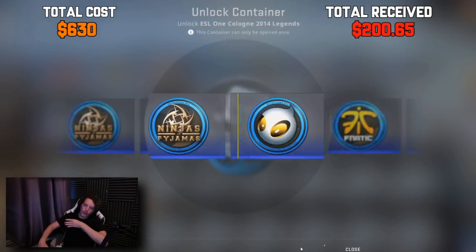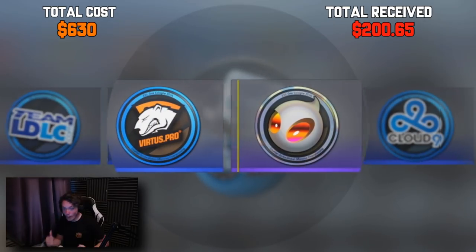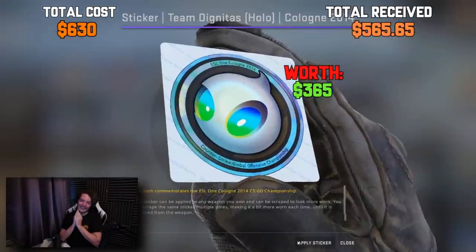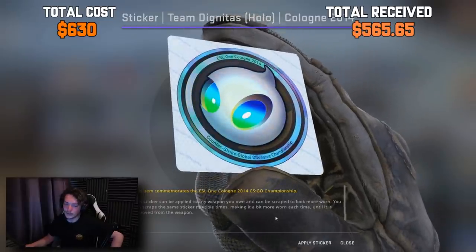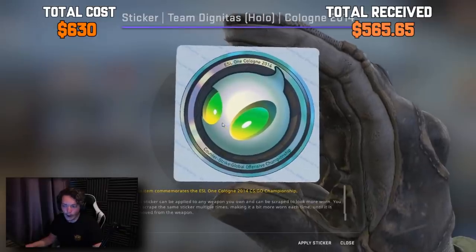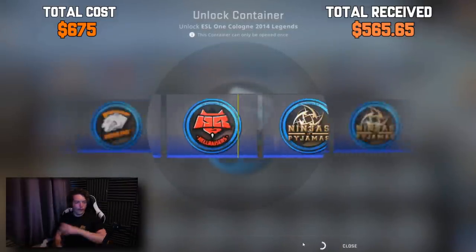Give me a Dignitas, please. There we go! Our first Team Dignitas holo! Oh dude, just look at it — it's so sexy. That is roughly $450. That's a very expensive sticker nonetheless. I am very happy with that. If we could get five more, I'd be a fan — we only need four more and we're pretty much even. It could happen. I'm feeling confident.